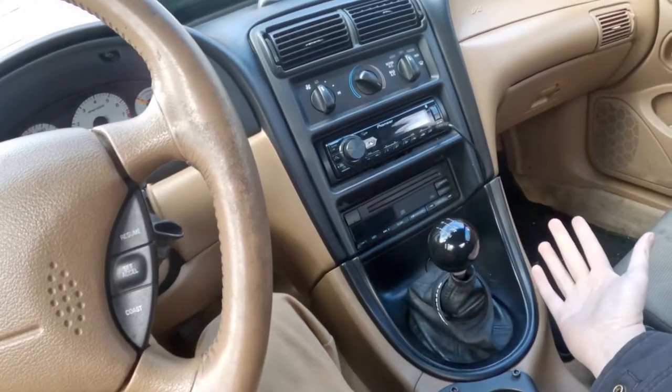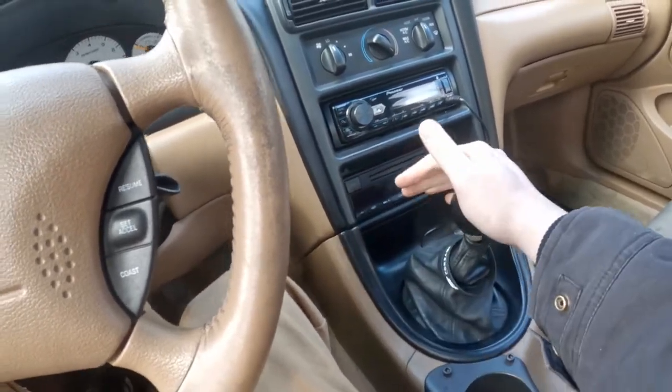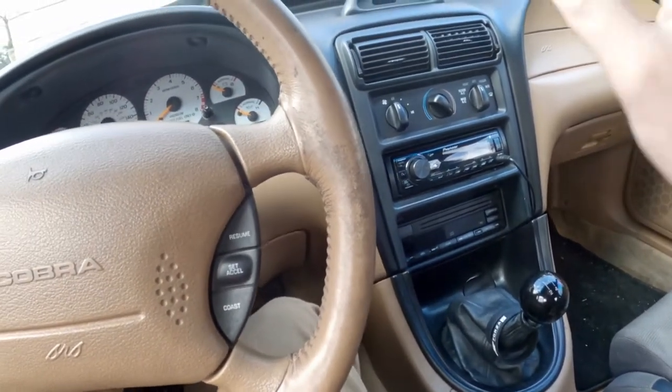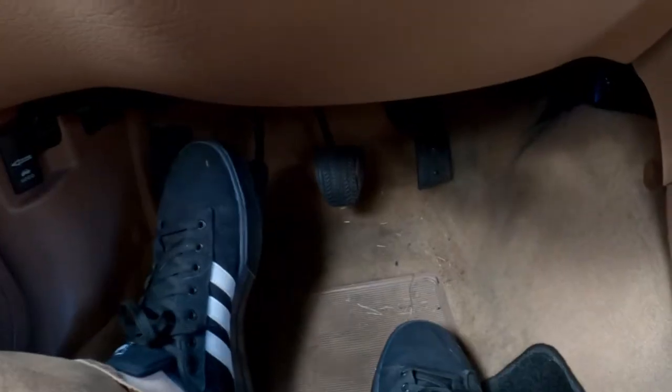The only way to have a pure driving experience in a vehicle is to have a manual like this one. I love going through all the gears and all the grinding and stuff that happens in between — this is definitely the best way to go, along with that third pedal option.